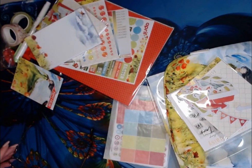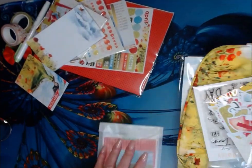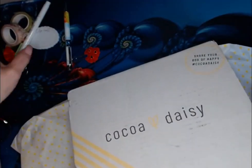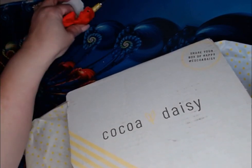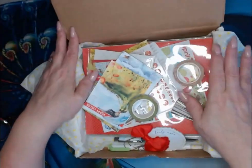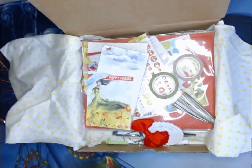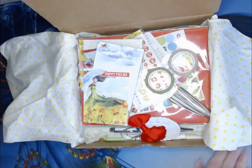I will be setting this up probably sometime this week. That is everything that came in. Love the washi tapes too — I have been using them more. Let me know what you think. Did any of you get these? Pretty. I am excited. And I will talk to you all later. You all have a great day. Love you guys. Bye-bye.